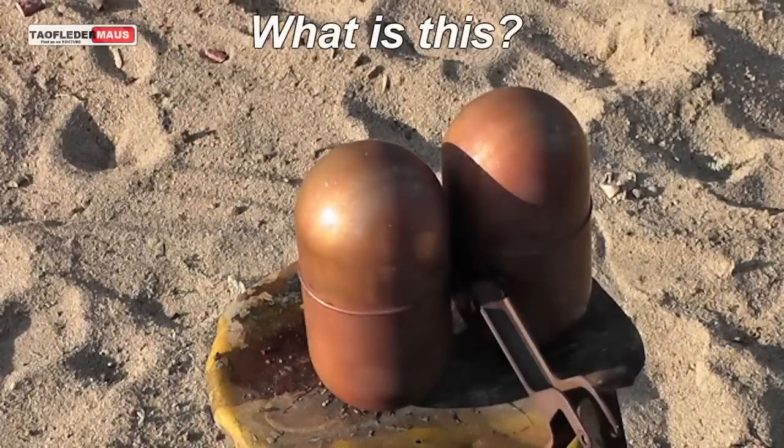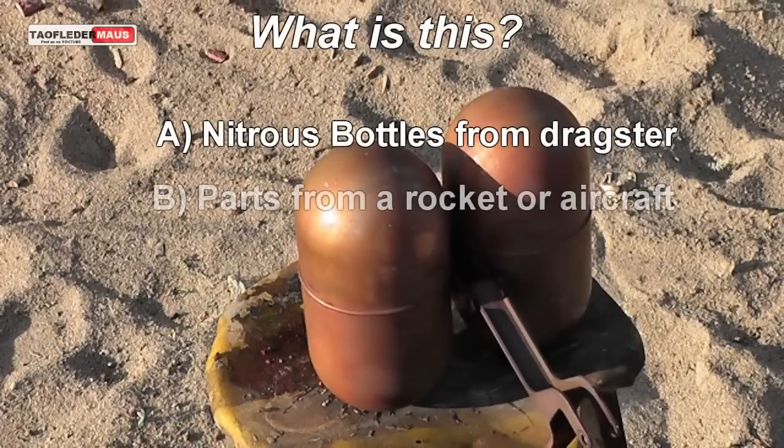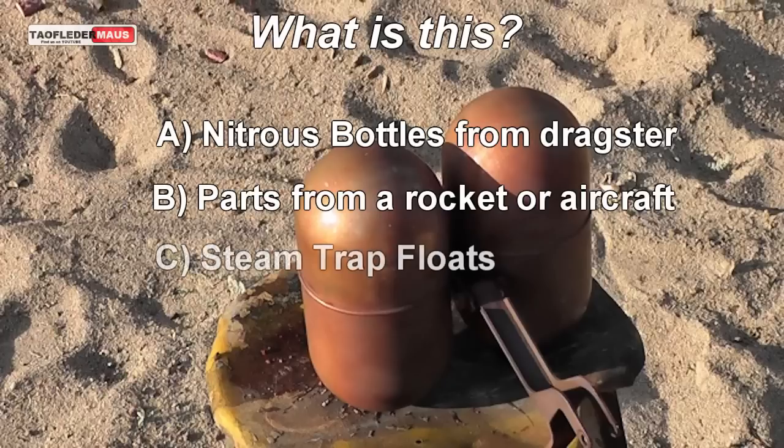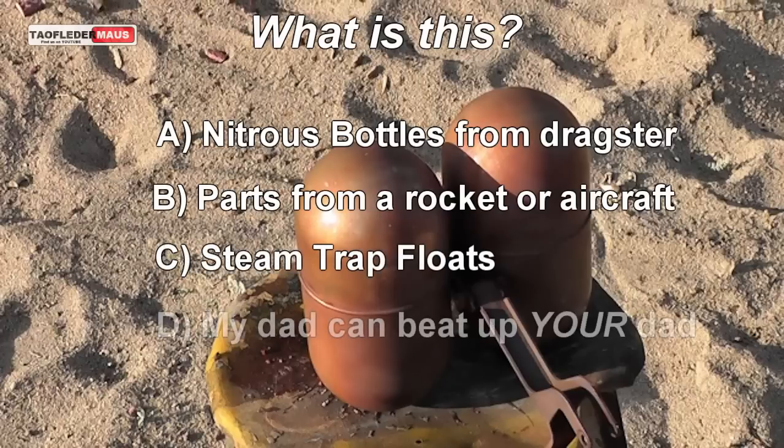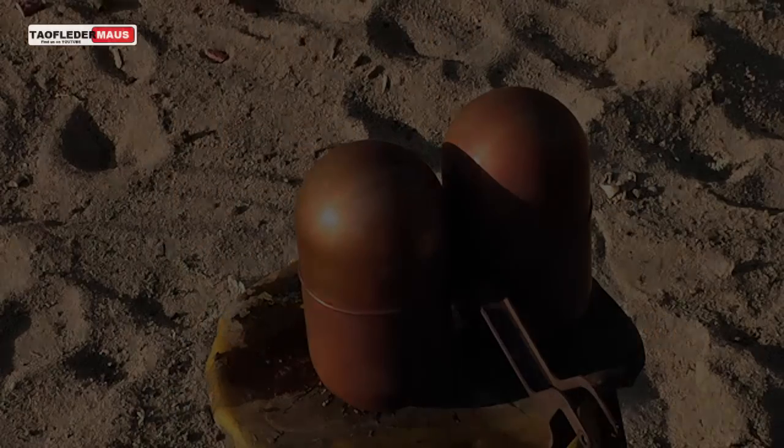What do you think this mystery object is? Is it A, nitrous bottles from a dragster? B, parts from a rocket or aircraft? C, steam trap floats? D, my dad can beat up your dad? Or E, quizzes on videos are just kind of dumb. Vote now!